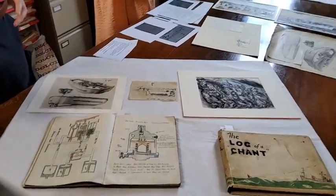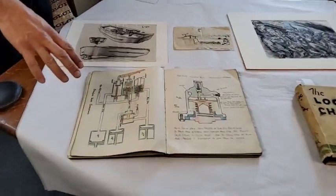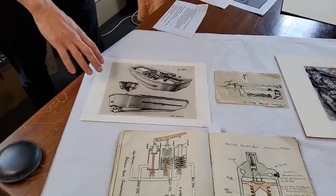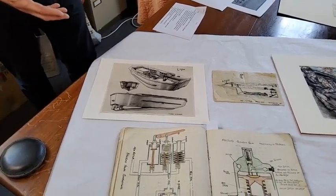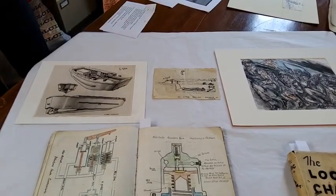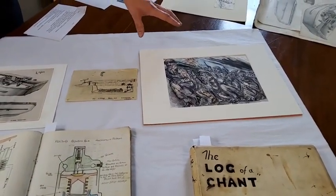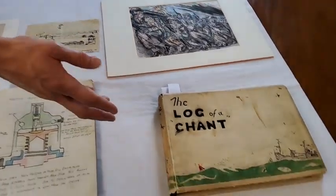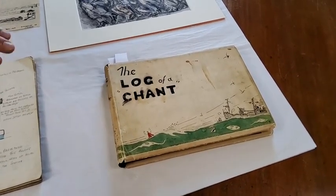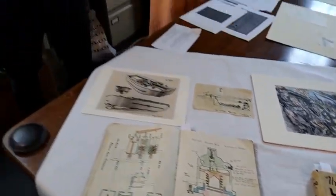These are all items from our collections that involve creativity in different ways. We have a notebook from a course on vehicle maintenance, diagrams that a member of the Women's Royal Naval Service used to help train people learning about landing craft, some drawings sent by John Jenkins, a local veteran, to his family in Portsmouth, drawings done by a naval veteran off Gold Beach recording his memories, and a log from a merchant ship carrying fuel.